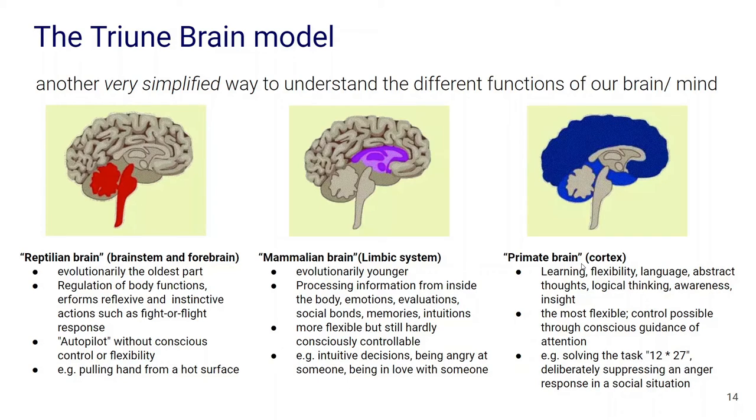Finally, we have the primate brain — the cortex, the top layer of the brain. This is where language and abstract thought, logical thinking, and conscious awareness reside. It tends to be the most flexible, and we can more or less control it through conscious guidance of our attention. Its role includes tasks like solving 12 times 27, or suppressing reactions coming from the other parts of the brain — for example, suppressing our emotions in a particular situation.